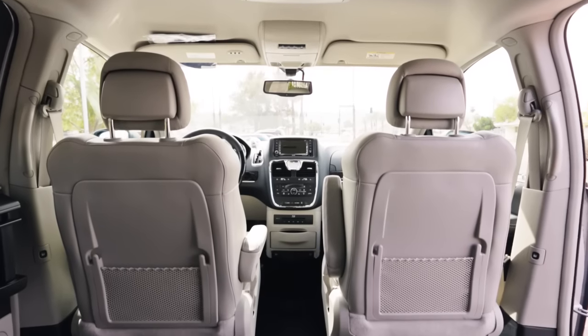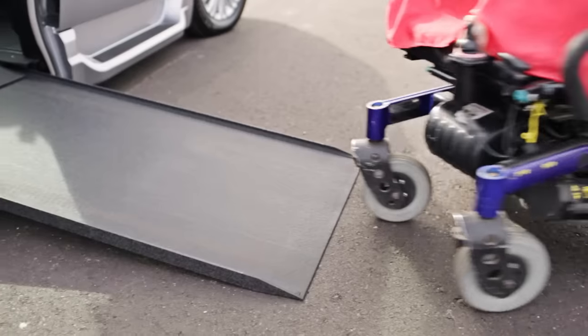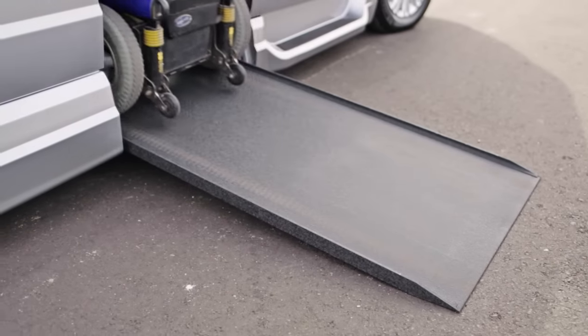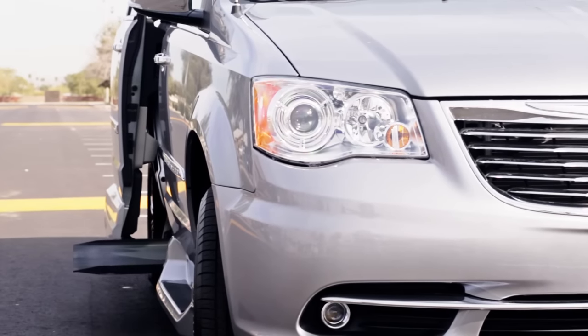The In-Floor Ramp System provides greater safety in the event of a collision. All North Star conversions come with PowerNeil, which creates an ultra-low ramp angle for easy access, as well as the SureDeploy Backup System, which allows for consistently reliable ramp deployment.